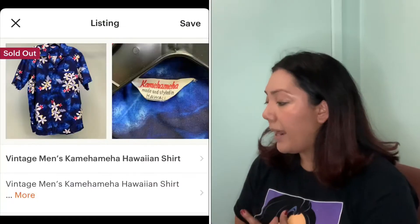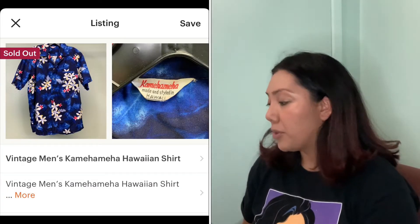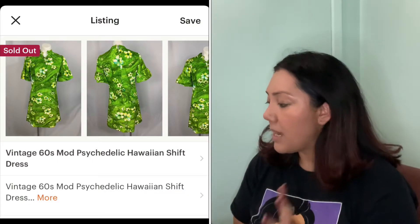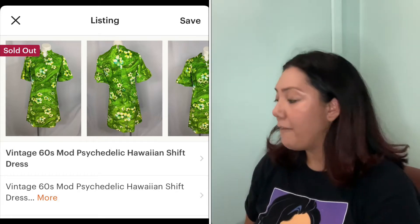On the 15th, I got this one. These items were part of my Tiki Oasis collection — I dropped a collection in July and it was all Tiki-inspired outfits, true vintage Hawaiian pieces. This vintage men's Kamehameha Hawaiian shirt sold for $59.54. Also, this vintage 60s mod psychedelic Hawaiian shift dress sold for $63.44.